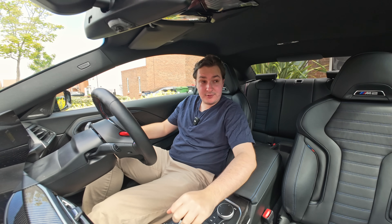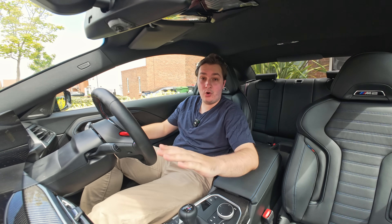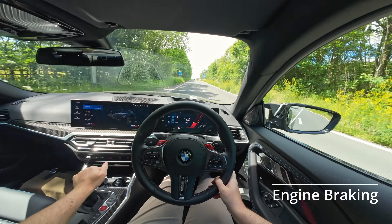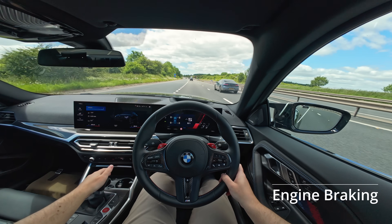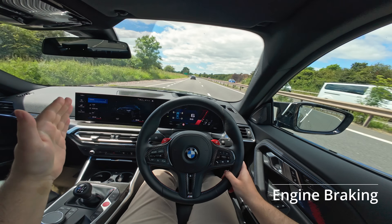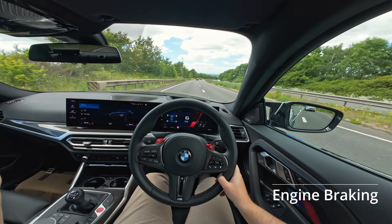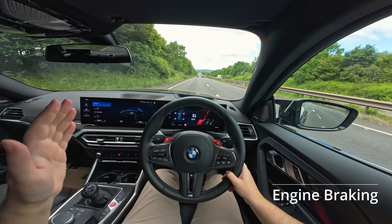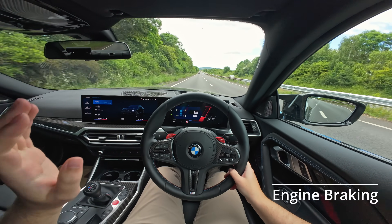Now that we understand the differences, let's get out on the road and do some real world tests to find out which is actually more efficient. As we go under the bridge, the test begins. I'm going to try and drive identically in all three tests to give the best example, staying at 70 miles an hour. My foot is off the gas — we're engine braking and as you can see we're slowing down as we go down the hill. I'm going to take this to the extreme and let the car slow all the way to the bottom.